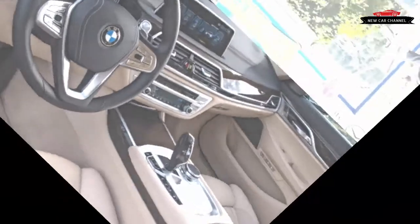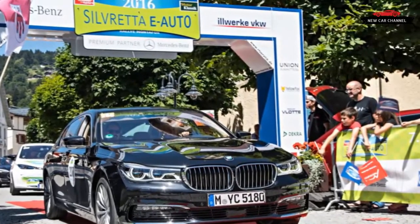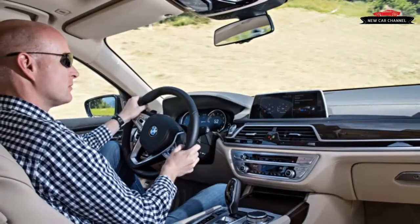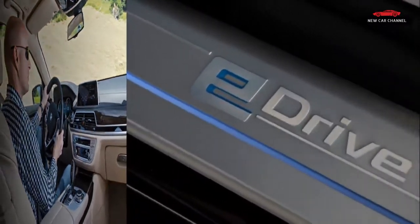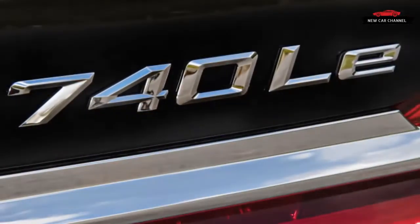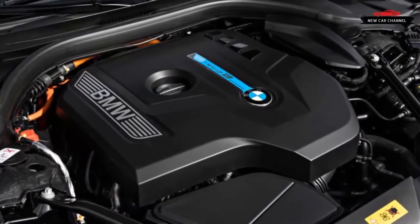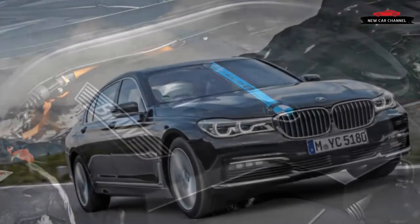The gasoline engine produces just 255 horsepower on its own, but the electric motor can add 111 horsepower. Maximum total system output stands at 322 horsepower at 4,600 rpm, while maximum torque is 369 pound-feet and is available from 1,250 to 4,600 rpm. That's enough for a 0-60 mph sprint of an estimated 5.2 seconds and a terminal velocity of 155 mph.